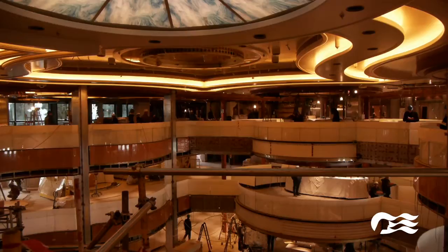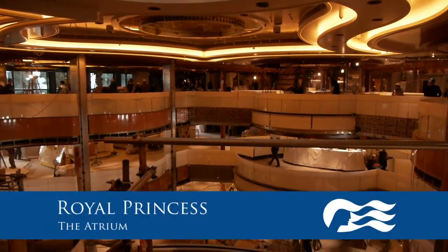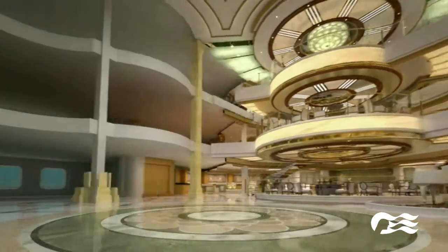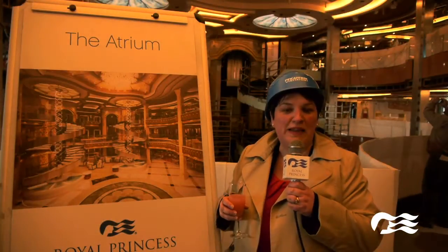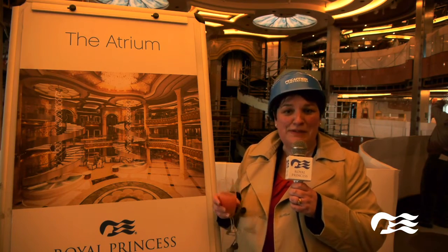I'm now stood on the top deck of the atrium. It's spread out over three tiers and I have to say — wow. You'll have to see it for yourself. Here we are in the middle tier of the atrium, and where I'm standing at the moment is Bellini's bar, so cheers.